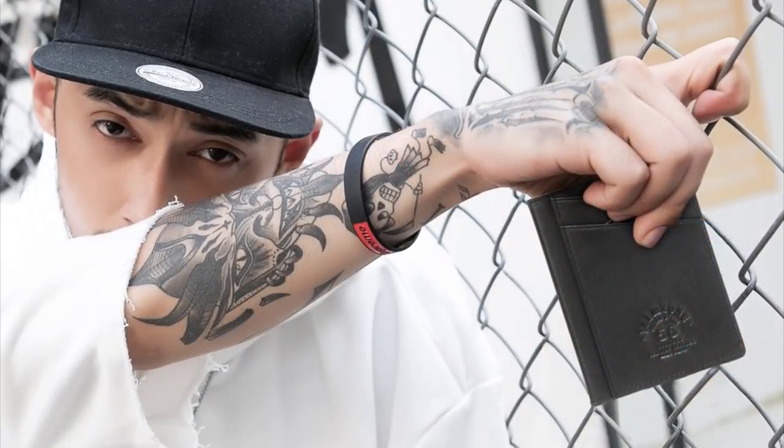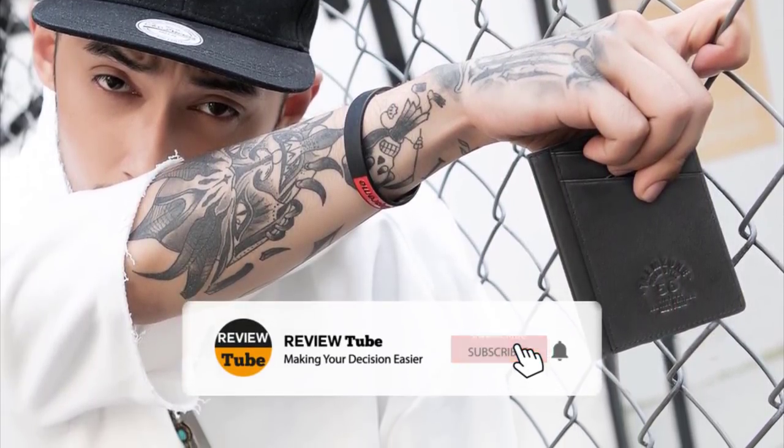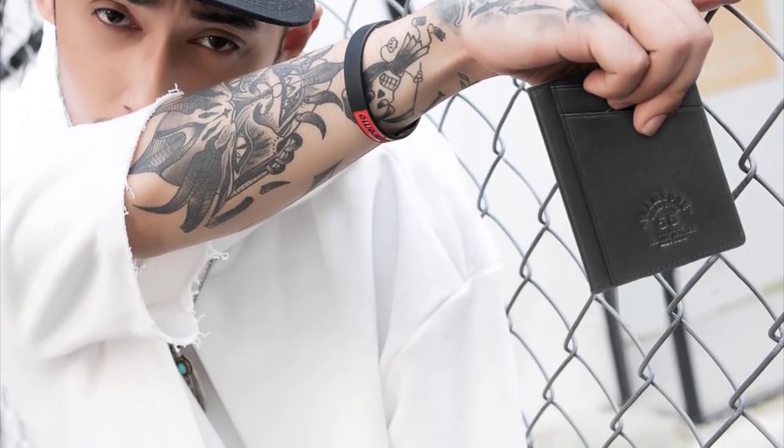Did the first two products make you want to get one for yourself? Hold up because we have more products to feature. If you're new to the channel and you like what you see, please hit the subscribe button and click the bell icon so you'll be notified when we upload new videos. Now let's continue.